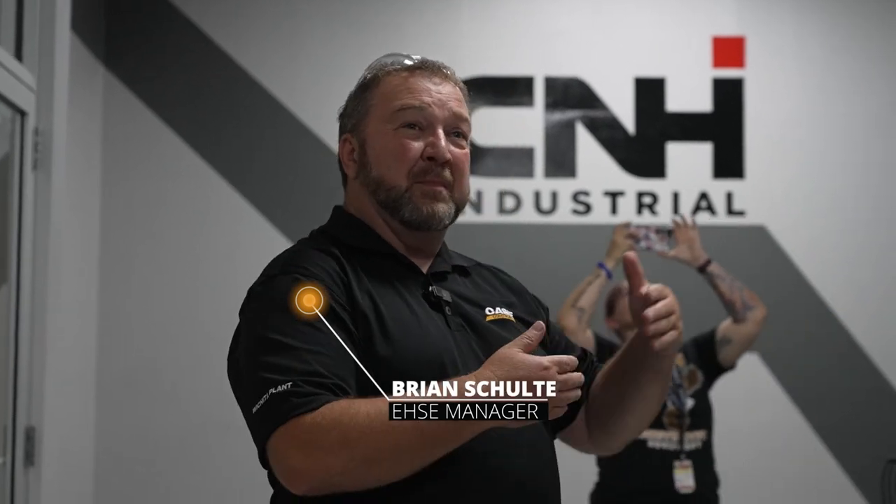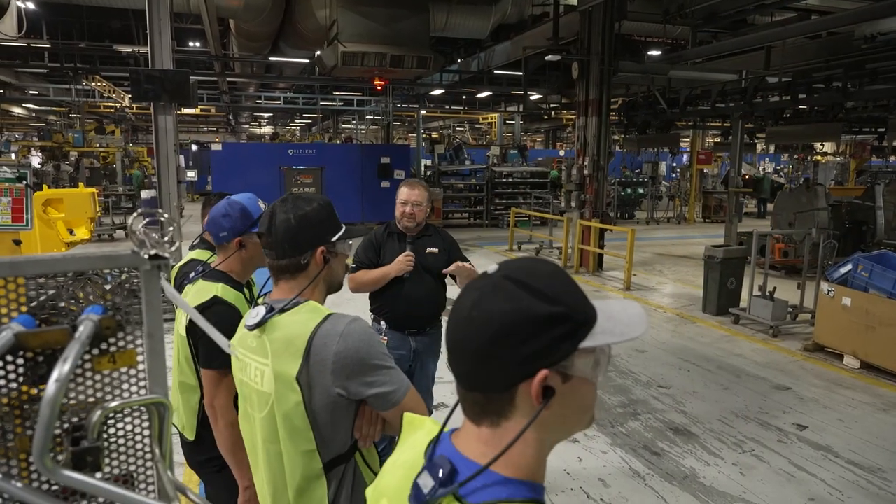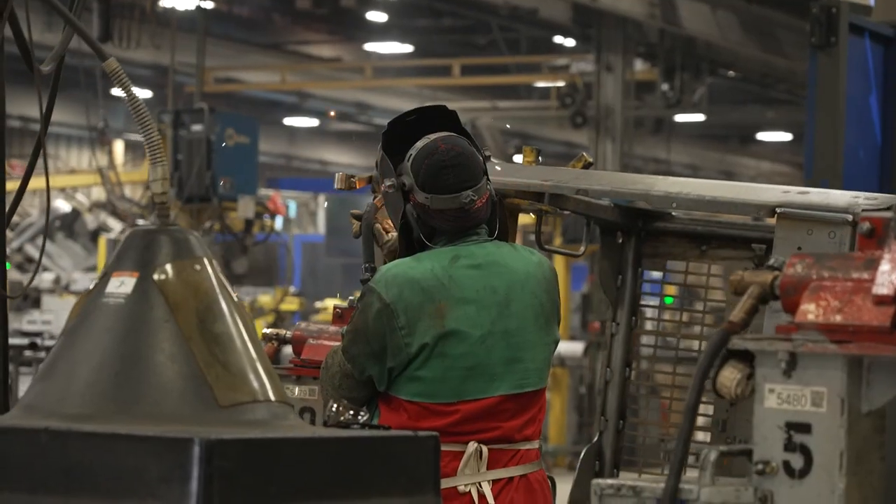We're going to take kind of what we call the figure eight out there. We'll go by our assembly process, and we'll have our paint process that's just across from it, so we'll get a look at both of those. Then we'll go back through the weld process, and we'll come back by the paint and then the length of the assembly process.